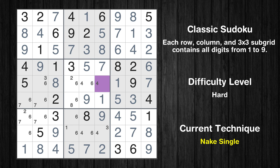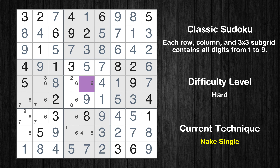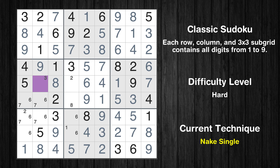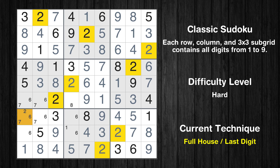Cell row 5 column 6 is a naked single. Only 3 is missing in the 6th column. Cell row 5 column 5 is a naked single. Only 4 is missing in the 5th column. Cell row 5 column 2 is a naked single. Only 2 is missing in the 5th row. Only 8 is missing in the 5th box.